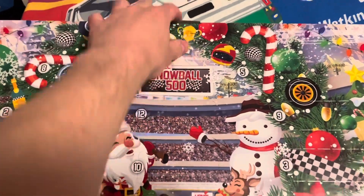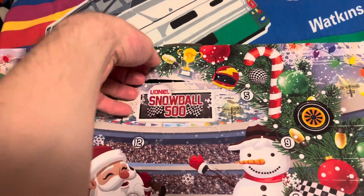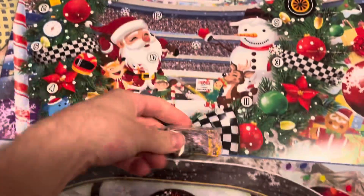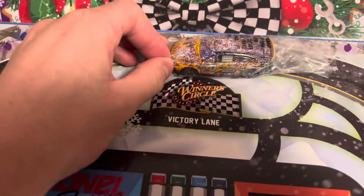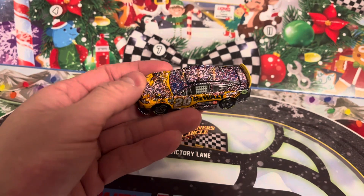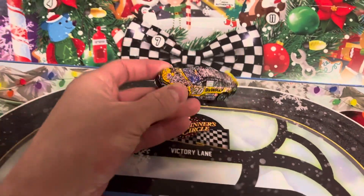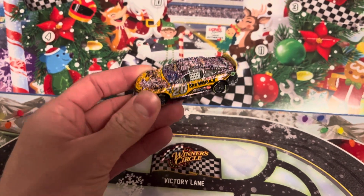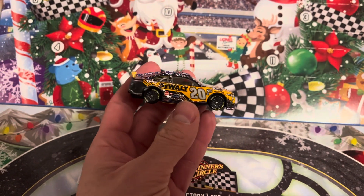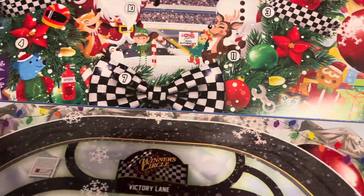Number one is up here. So first up — it's a race winner. It's Christopher Bell's. I'm thinking Roval, maybe Martinsville. It doesn't say on the bag. So I'm thinking Roval. Race winner with confetti all over the place — that's pretty cool. Could be wrong on the race, but I think it's Roval. So that's number one there, pretty cool.